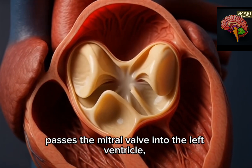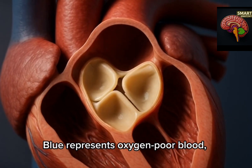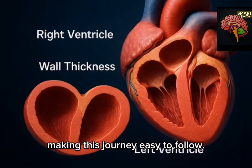The blood passes the mitral valve into the left ventricle and is pumped out through the aorta to supply the body. Blue represents oxygen-poor blood and red represents oxygen-rich blood, making this journey easy to follow.